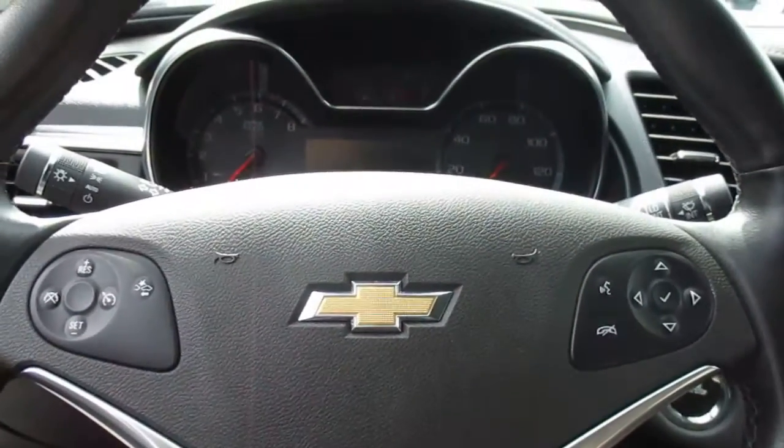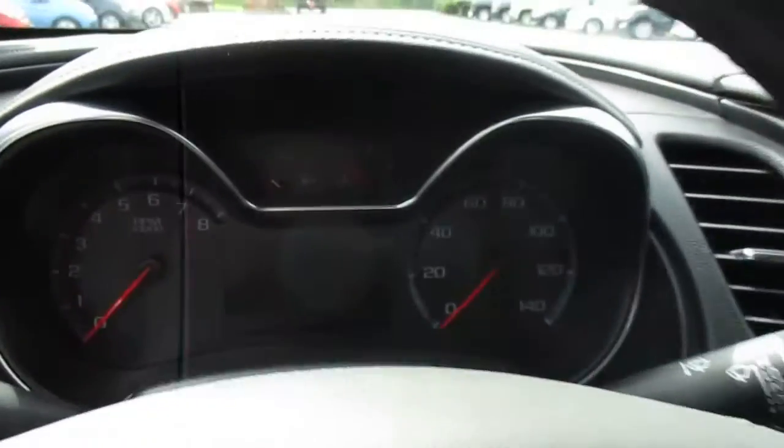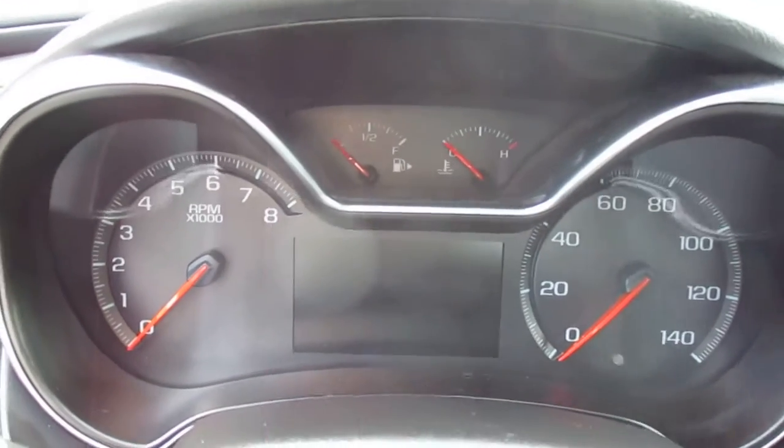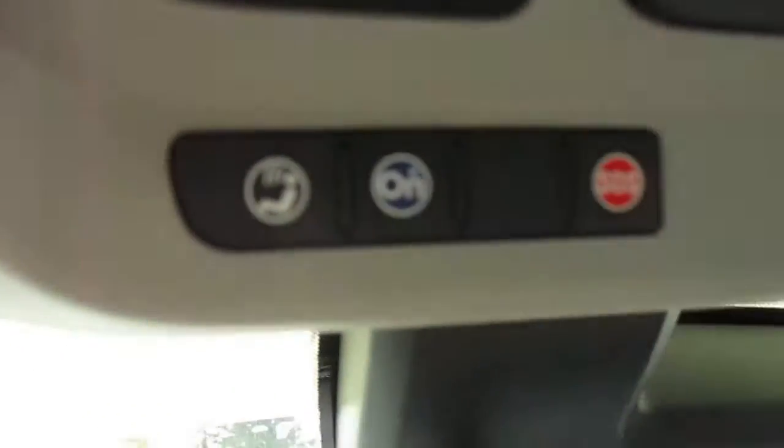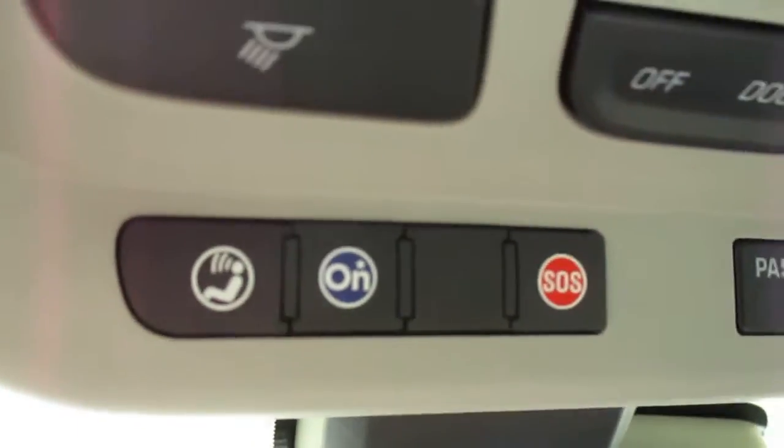Hop inside the vehicle — left and right side of the steering wheel we have our cruise control, and controls for the stereo and volume. Standard instrument clusters down the center and our Info Center down there. OnStar Emergency Services, navigation, and Bluetooth up top.